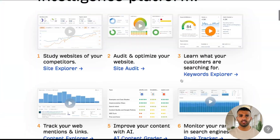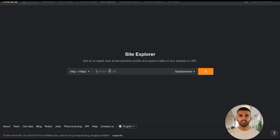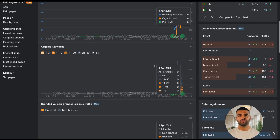Hey everyone, welcome back to the channel. If you've been looking for a way to get access to Ahrefs's premium tools without breaking the bank, then you've come to the right place. In today's video, I'm going to show you how to get almost free access to one of the best SEO tools out there. Stick around because you don't want to miss this.